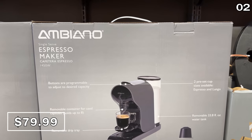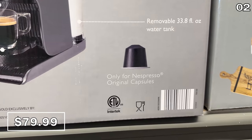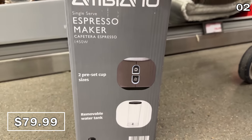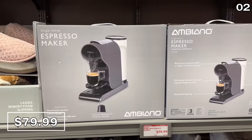At just $80, this Nespresso machine accepts the Nespresso pods. This alternative to a Nespresso machine, which typically costs around $130, is an almost half-price option for a nicely designed machine.